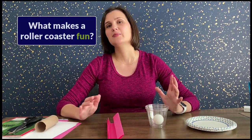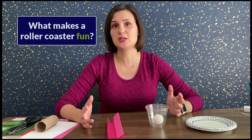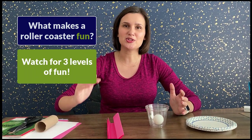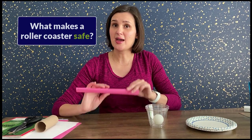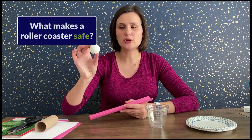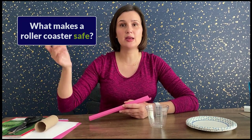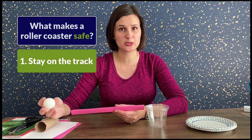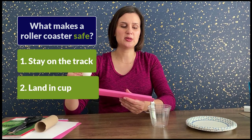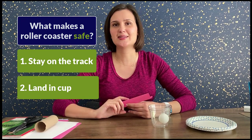Do you want something going really fast but over quickly? Maybe something slow that takes longer to get to the end? Do you want loops? Do you want hills? It's really up to you, and I'll give you a few different challenges to make it more thrilling each time. When I say 'safe,' I mean your riders — which are a ball, like a ping pong ball or bouncy ball, whatever lightweight rolling object you can find — need to stay on the track at all times. We do not want them flying off. We want them to land in the cup.